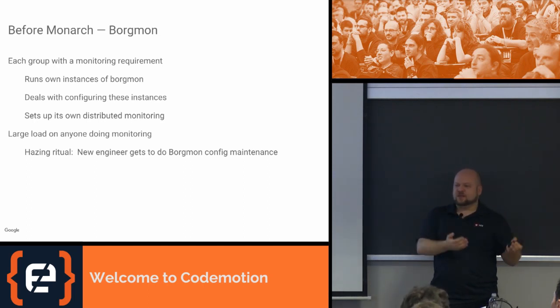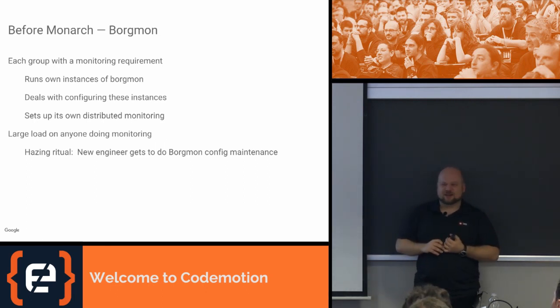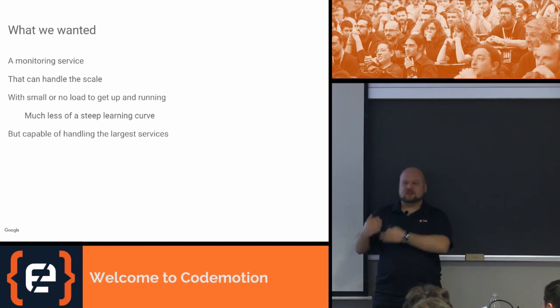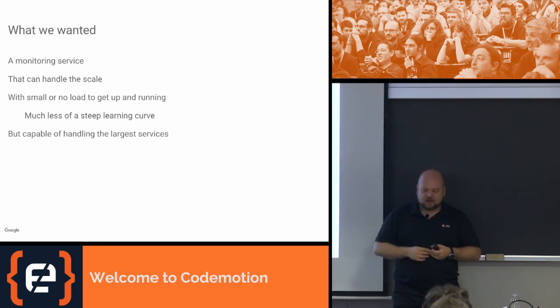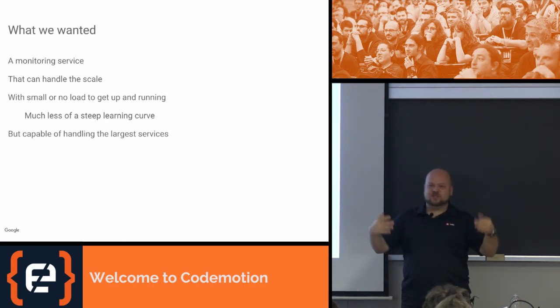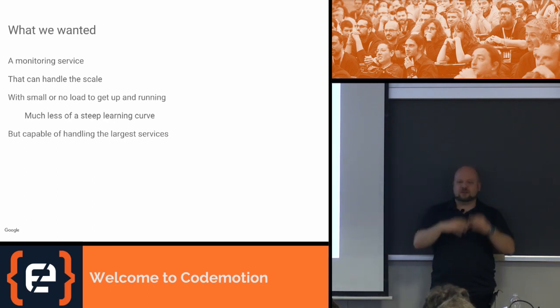Smaller teams made up of just developers had the problem: how am I going to run these things? They'd copy and paste some configuration, and things got messy after a while. So we wanted something simpler — a service — that people can use without a lot of specialized knowledge, yet powerful enough for monitoring something like Gmail, Search, or YouTube. In the case of Borgmon, if you have something big enough like Search, you have to create your own distributed system on top of it. We didn't want people to have to do this every time; we wanted to solve this problem once.